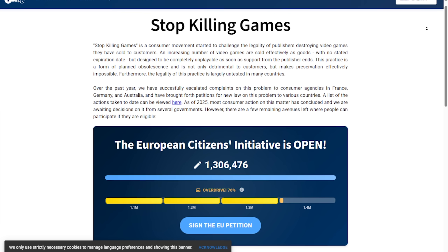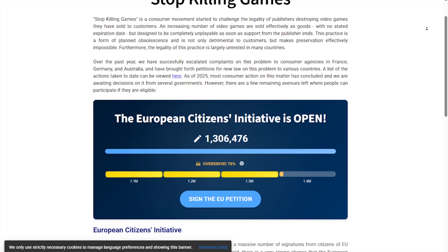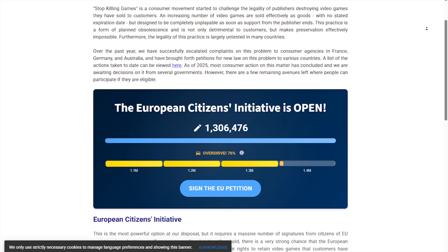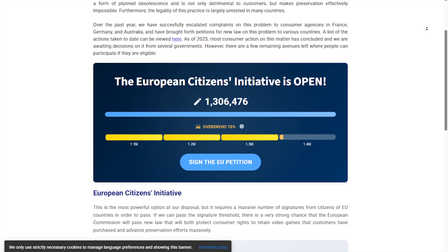In other news, the next story has me kind of conflicted. In the UK, there's an initiative called Stop Killing Games — a consumer-driven movement aimed at preserving video games by preventing publishers from rendering titles unplayable after support ends. On one hand, I hate to see games die once the publisher stops supporting them. But on the other hand, I think that the government screws up everything they get involved in, and ultimately the consequences of this could make the problem worse.